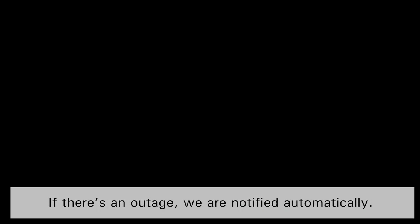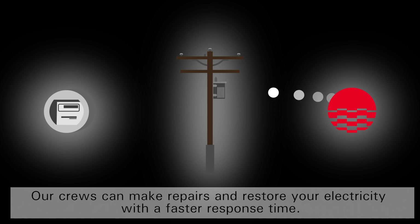If there's an outage, we are notified automatically. Our crews can make repairs and restore your electricity with a faster response time.